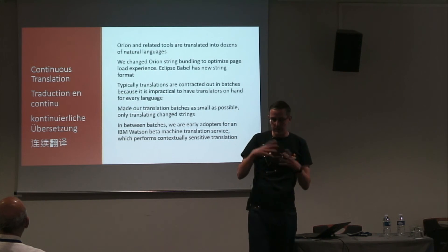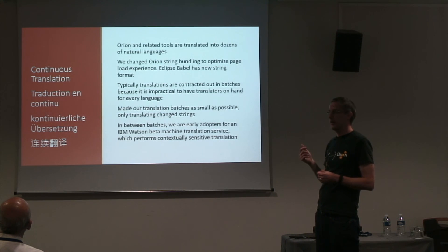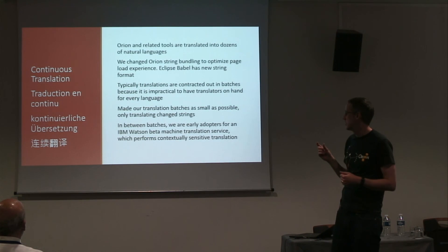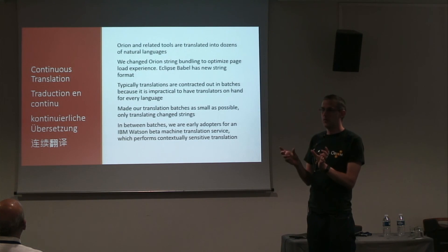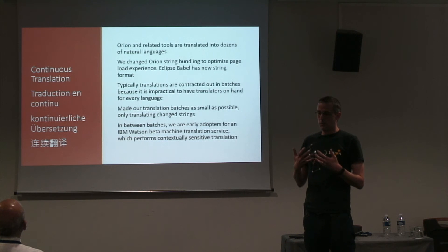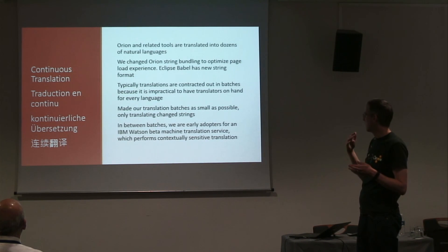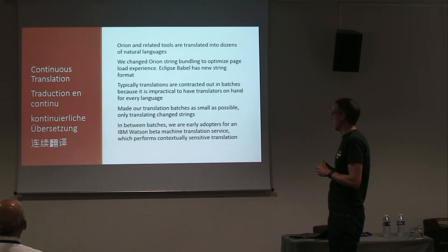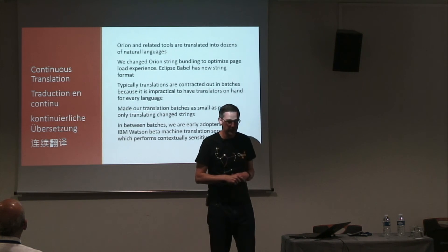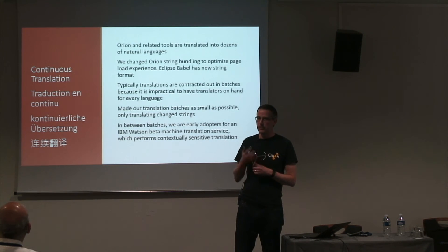Our products are translated into two dozen languages and we're constantly making changes to the UI. We're actually using an experimental IBM Watson tool that does continuous automated translation. You feed it translations made by a human — English to whatever language — and it builds up a corpus of context-aware translations, because good translation is very contextual. The German users in particular said the automatic translations were terrible and they wanted English instead. But for other languages we found a pretty good success rate with users.